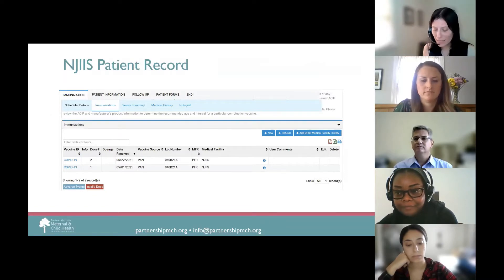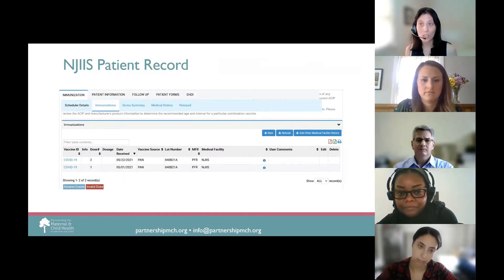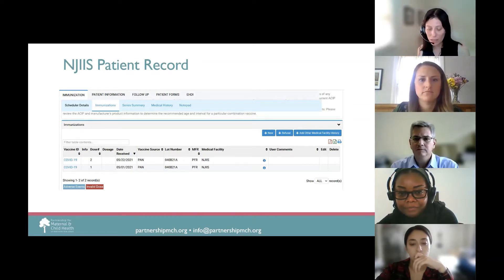Facilities with access to NJIIS can view a patient's immunization records, as well as see if a patient is due or past due for immunizations. Here's an example of a patient who has received both doses of the COVID-19 vaccine. You can see the date the vaccine was given, the site where they were vaccinated, and information on the dose, including manufacturer and lot number.